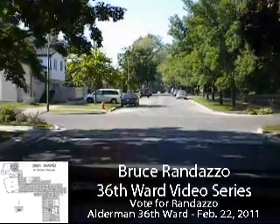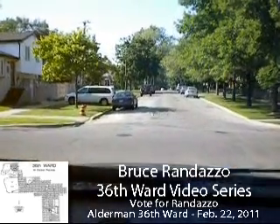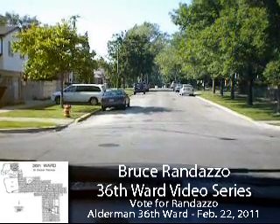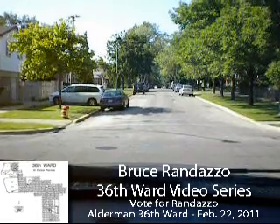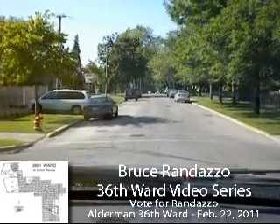This one house on the corner got some new courtesy walks, new catwalks, new corner. I see a rabbit — it's nice that they got rabbits around here at the corner at Armitage and Newland. It's kind of nice to see wildlife running around here.